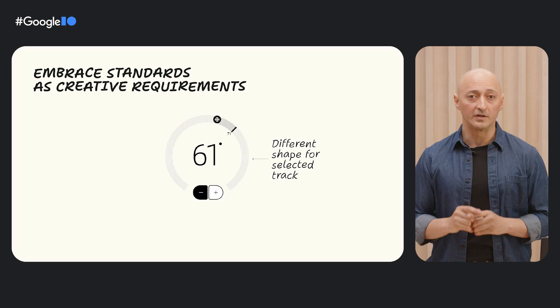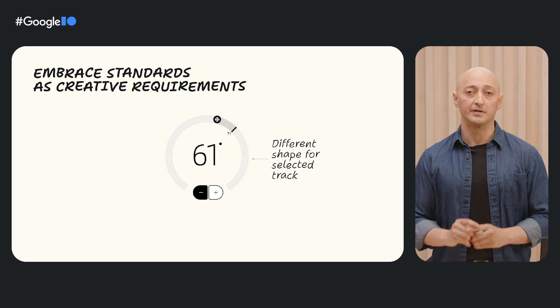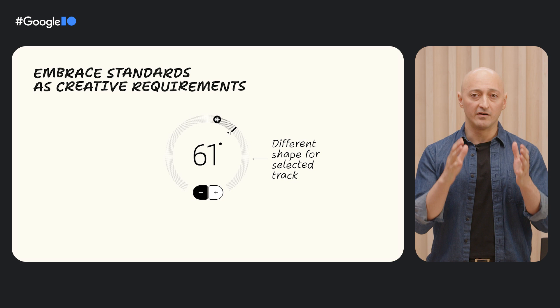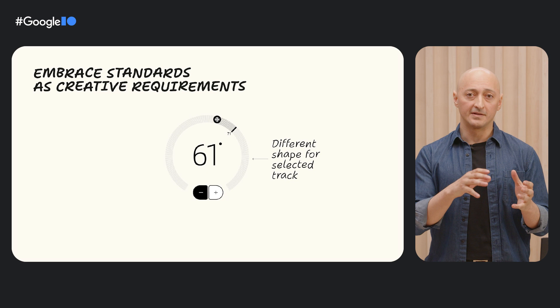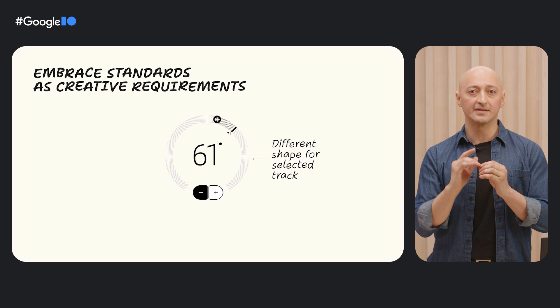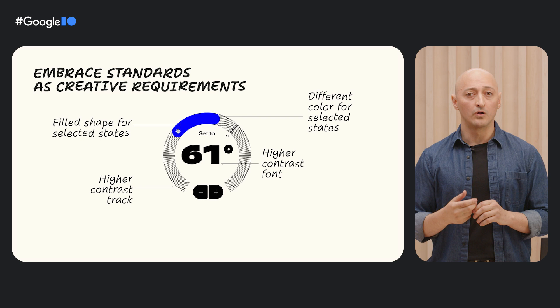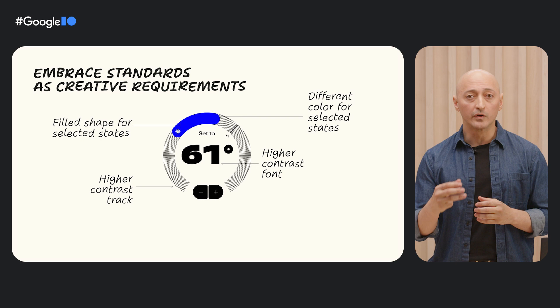The third material design accessibility principle is to embrace standards as creative opportunities. What else can we do to make this more accessible and more visually appealing? This now has become an opportunity to challenge your assumptions, to come up with solutions that are innovative and can serve many. One thing we may notice is that the part of the track that is selected to change the temperature appears similar in design to the rest of the track, which can make it confusing to know how to set the temperature. We might change the color or contrast of the selected portion to be more distinct, or maybe use shape changes. In the version sketch, the selected portion is thicker than the unselected portion.